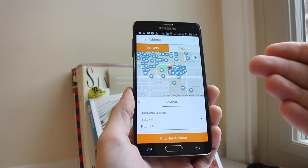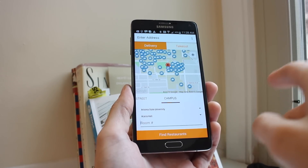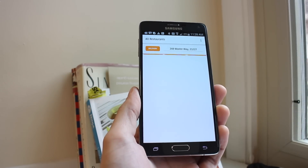You can go by a street address. They also have some preset campus options in case you're a hungry college student and live off of delivery pizza — we've all been there. You also have your saved addresses. I'm just going to go with my address and find something to eat for lunch.